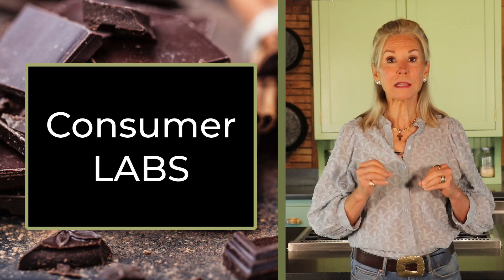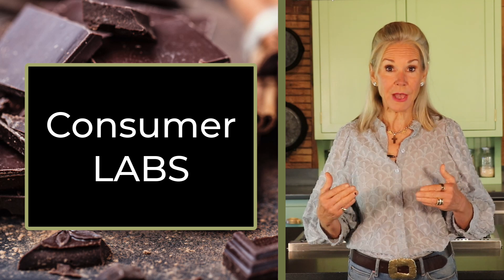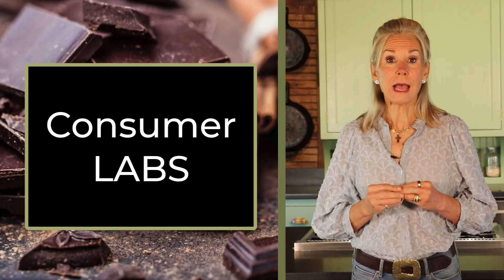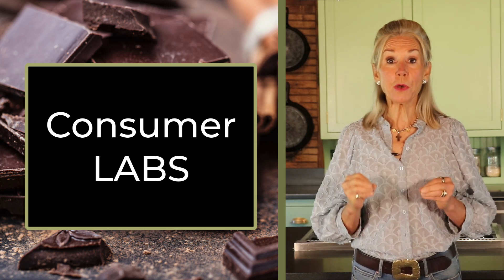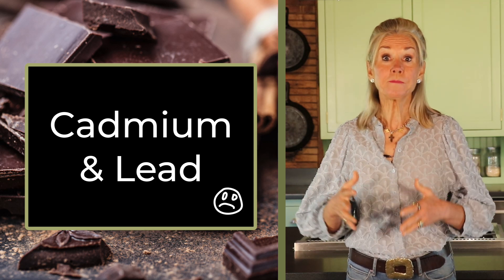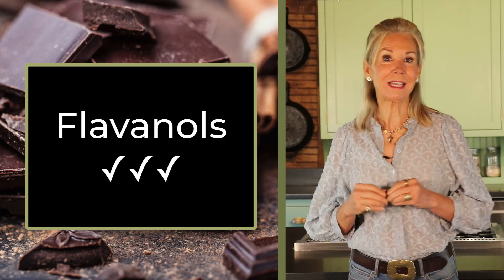Consumer Labs is a highly respected consumer watchdog group that specifically focuses on the health value and the safety of supplements and functional foods. They reported on the presence of excessive amounts of heavy metals in some dark chocolate bars years ago. Consumer Labs periodically pulls dark chocolate bars off the shelf and evaluates them for both the presence of potentially harmful heavy metals like cadmium and lead, as well as the amount of beneficial flavanols they contain.